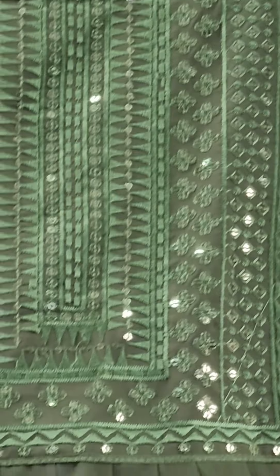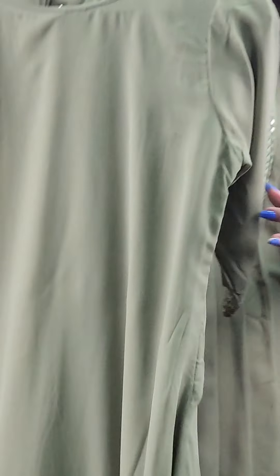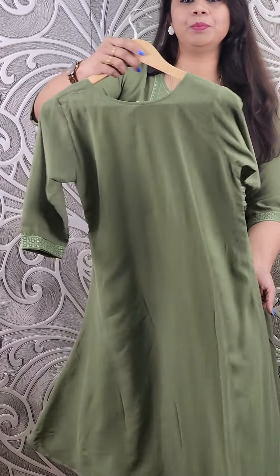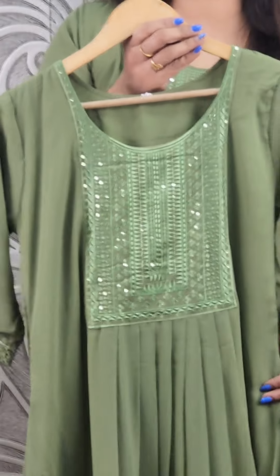We are going to have a sequence with a very thick color and a beautiful pattern. We are going to have all body lining, and we are going to work in the sleeve. We are going to be giving this great result.